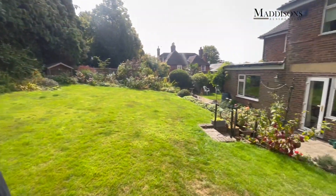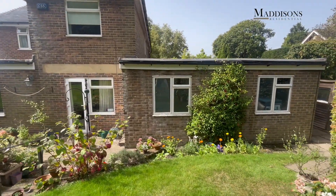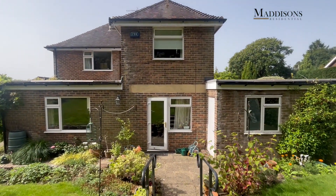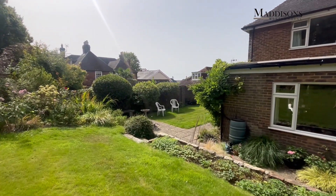The gardens loop really nicely around this house, so the house sits centrally in its plot. There's a large driveway to the front and, on the right-hand side, an additional shed, with the path looping around the property back to the front of the house.